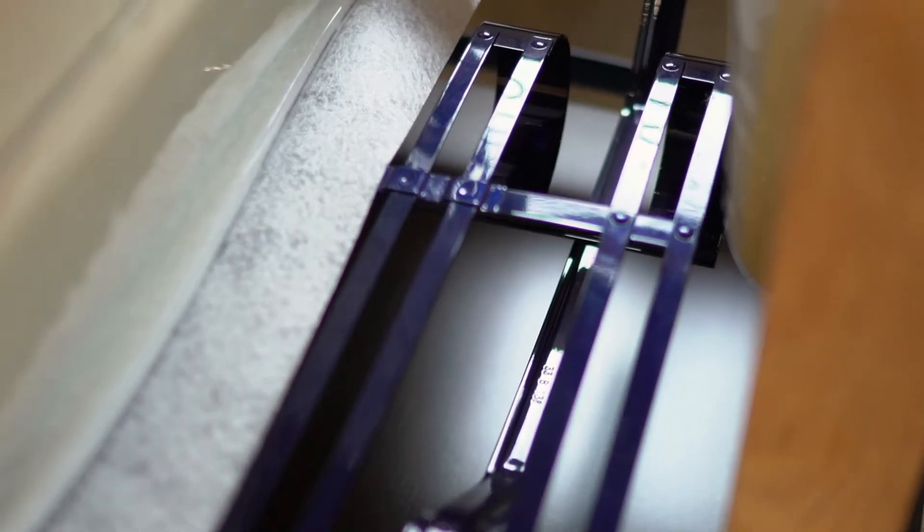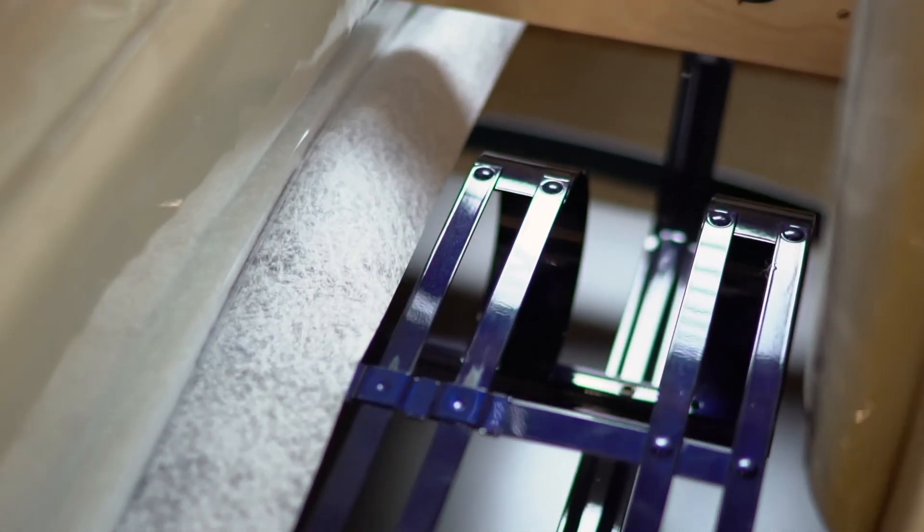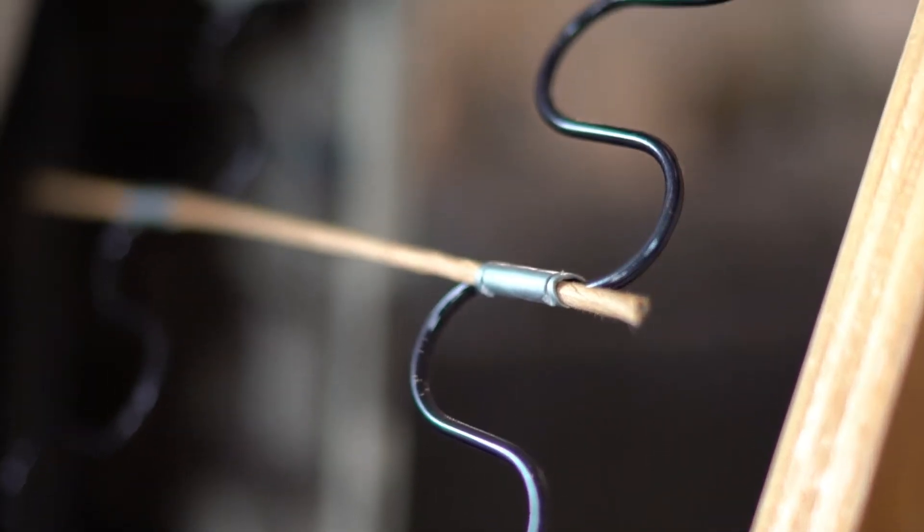Heart of Steel is really the core value behind Flexsteel Furniture. It speaks not only to the construction of our furniture, which is of a blue steel spring — a patented construction mechanism that we use — but also talks to the fact that it's furniture that will last a lifetime while you live in your home.